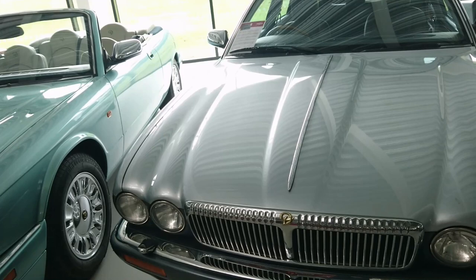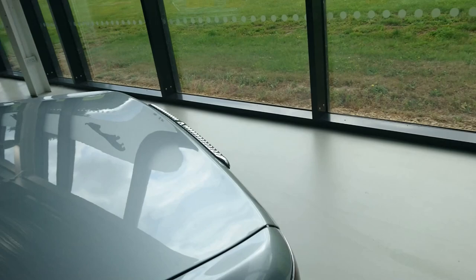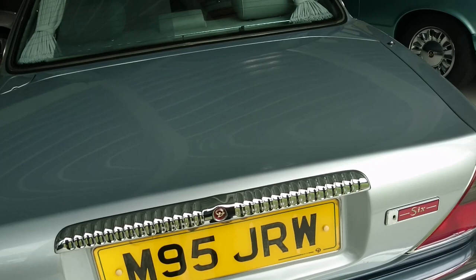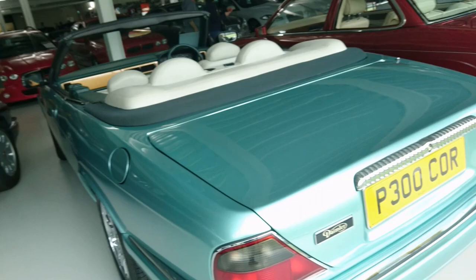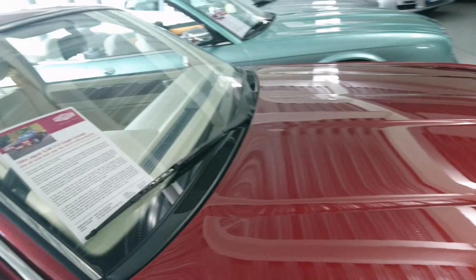1995 Daimler Six double-stretched limousine - how long is this? Oh, it's very long indeed. Obviously it's a Daimler because of the little fluted grille. Another Daimler here - a shortened sort of XJ coupe thing.